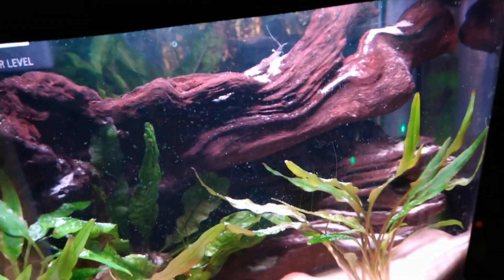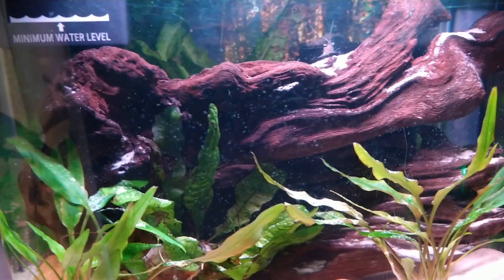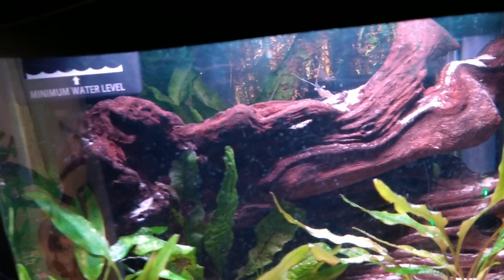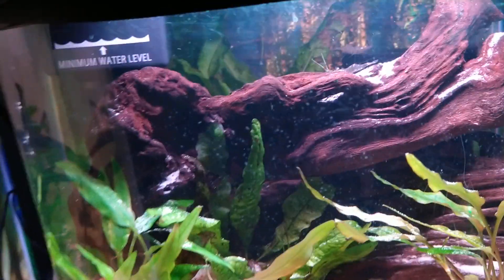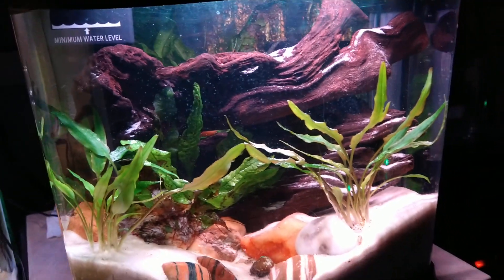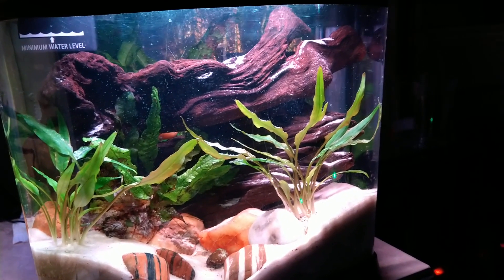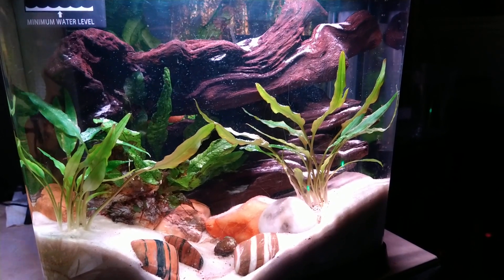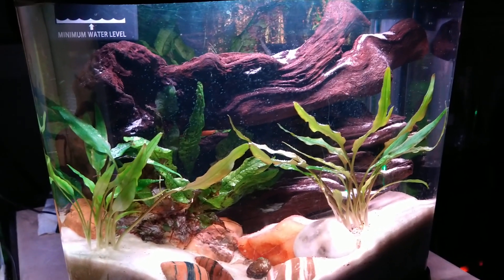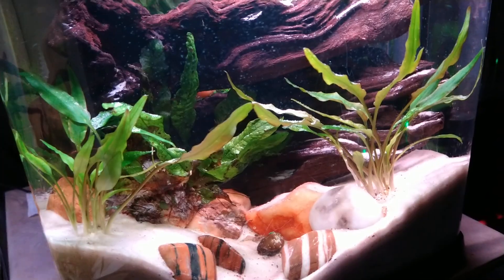I pull the baby plants off. Java Fern produces babies when the leaf starts to die — it produces babies. I wait until the little root system is pretty long, and then you just peel them off — it's not a big deal. I put them in a little Tupperware container and wait until I have enough to glue them with super glue. I use super glue gel — it has to be gel, not the liquidy stuff. It has to say gel on it. Super glue gel. I buy it at the Dollar Tree; it's like a dollar and a quarter for two little containers. It's perfect for these uses.